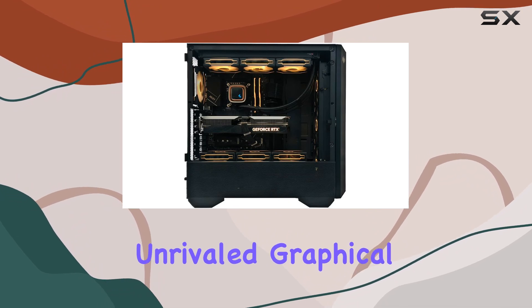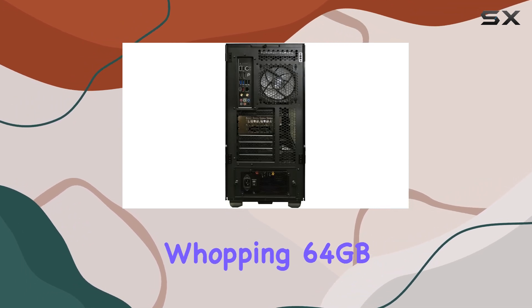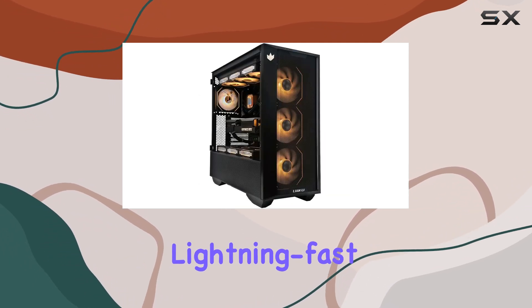The Solar Warden delivers unrivaled graphical performance, ensuring smooth gameplay even at the highest settings. With a whopping 64 gigabytes of RGB DDR5 RAM and a lightning-fast 2 terabyte NVMe SSD, this rig guarantees lightning-fast load times.